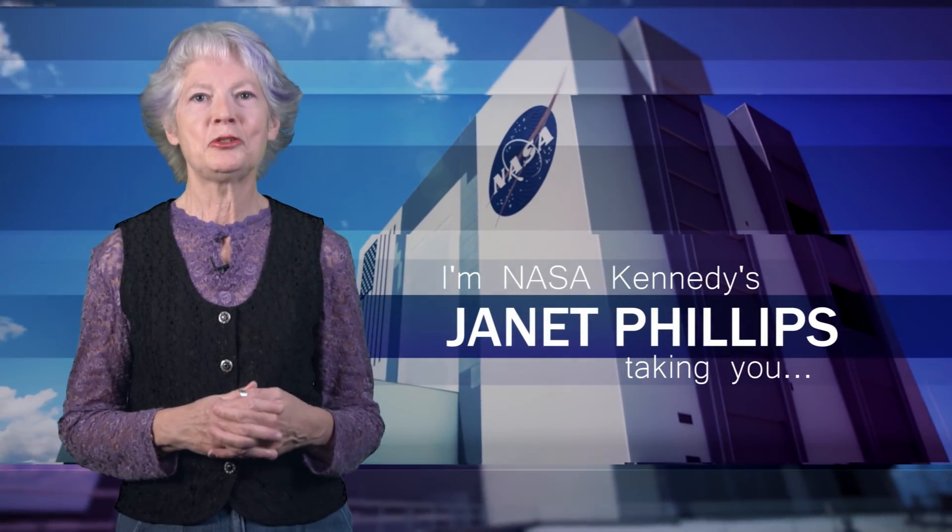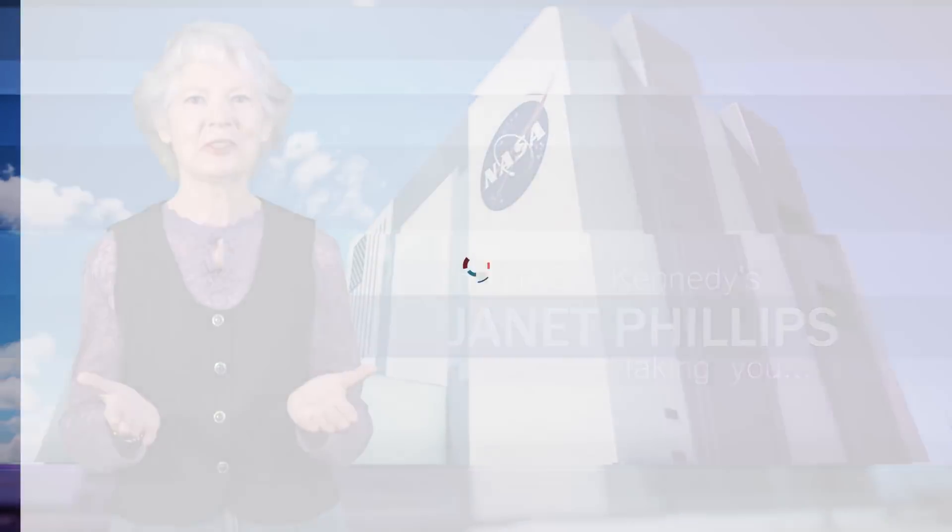Hi, I'm NASA Kennedy's Janet Phillips, and I'm taking you inside Kennedy Space Center.